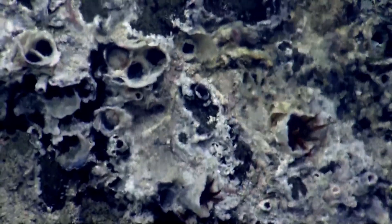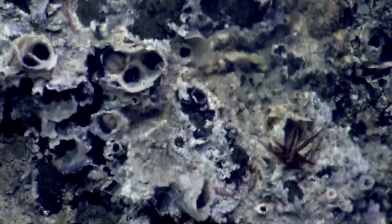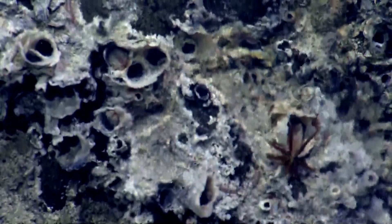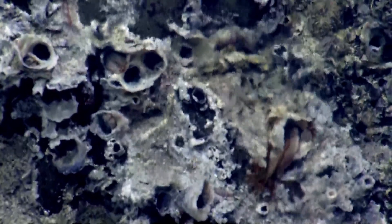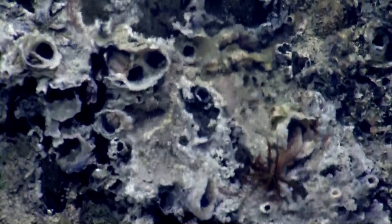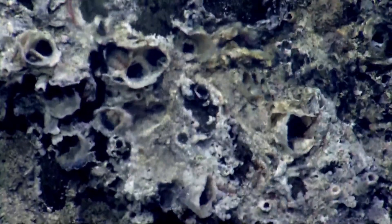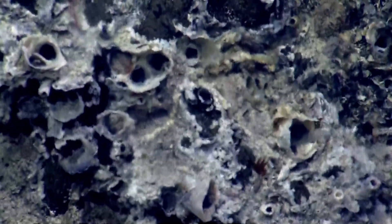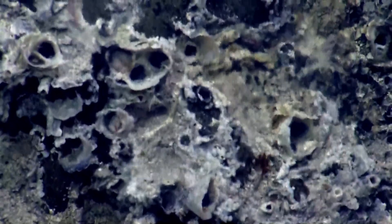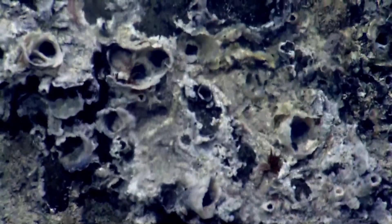Hold right there on those two guys. Healthy community of them here. There's one coming out from the right, coming out to say hello. That's really awesome. What is the dark red? Is that the Pompeii worms?